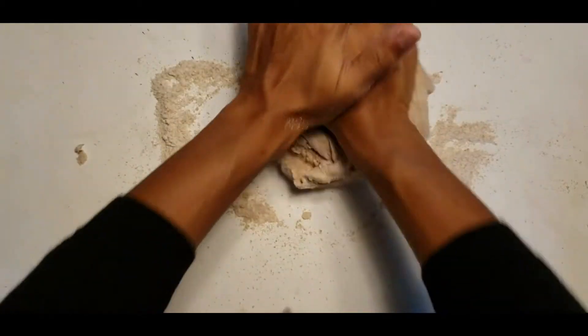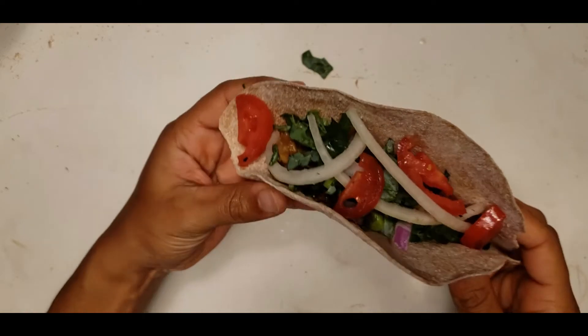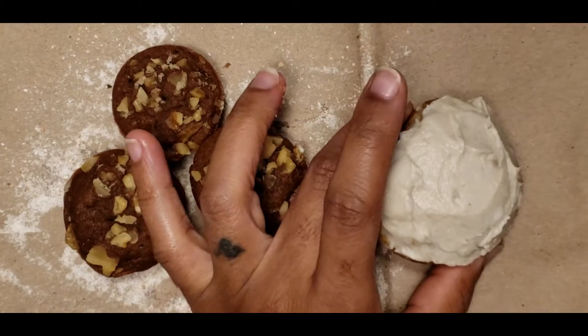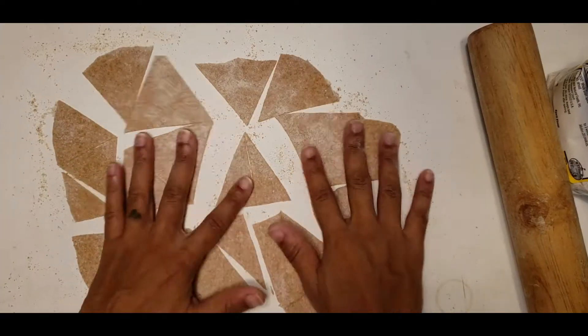This is a much healthier option to make things like pancakes, tortillas and wraps, delicious pastries, and a quick and easy snack like chips.